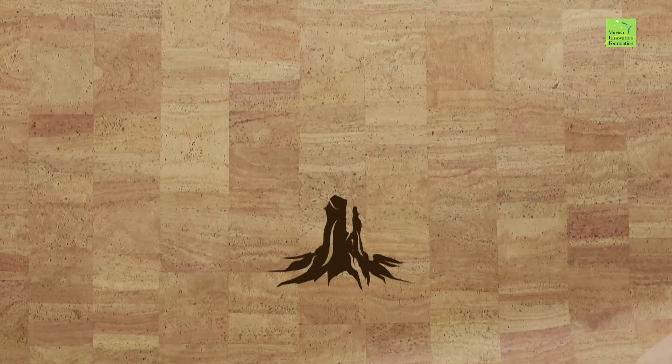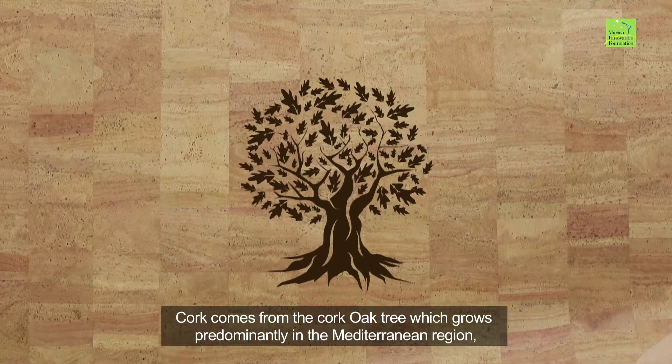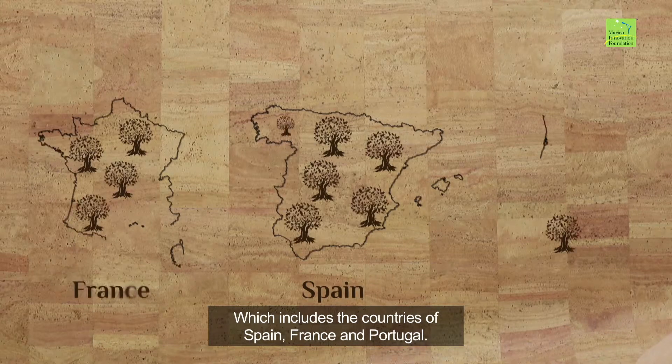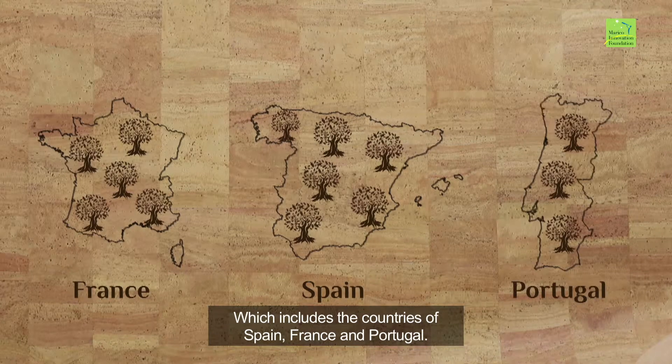What is cork? Cork comes from the cork oak tree which grows predominantly in the Mediterranean region, which includes the countries of Spain, France, and Portugal.